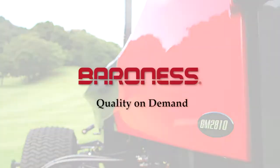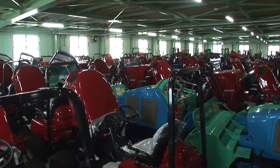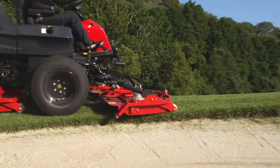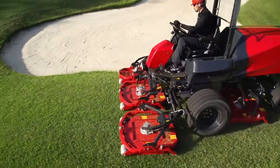Quality on demand is Baroness Group's company policy. We manufacture high-quality products and provide high-quality customer service. The GM-2810 is a new 5-unit rotary mower that Baroness admirers all over the world have been waiting for.